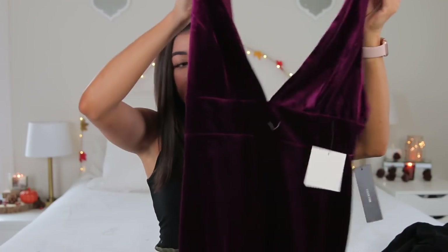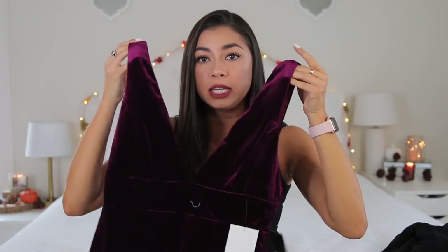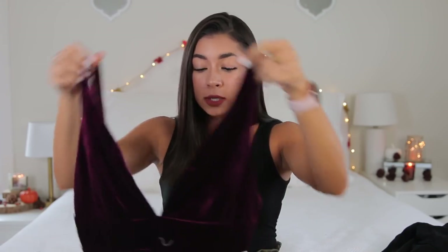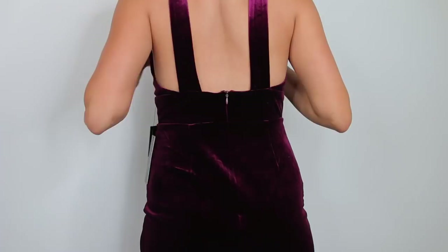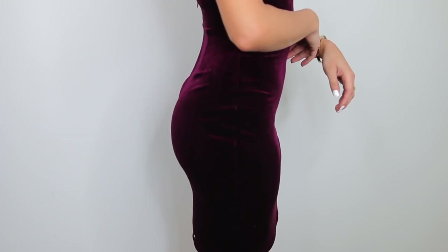Next thing I got was a little random, but I thought it was so pretty — a velvet dress. It's a burgundy plum velvet dress with a deep cut and has a rubber gripper at the front so it doesn't slip. I got this in a size small and it does fit a little loose up top. Next, I got these glasses from the brand Le Specs — great quality. I love these glasses, they're so fun.